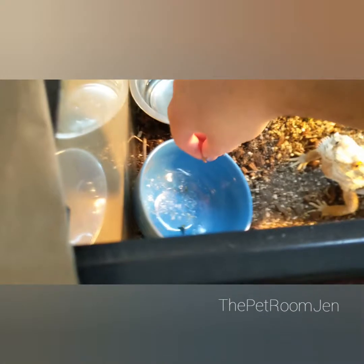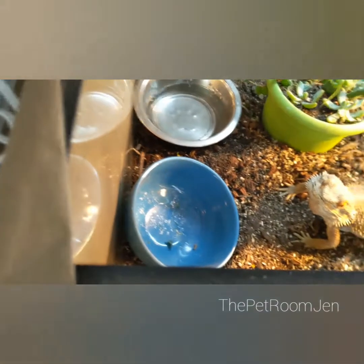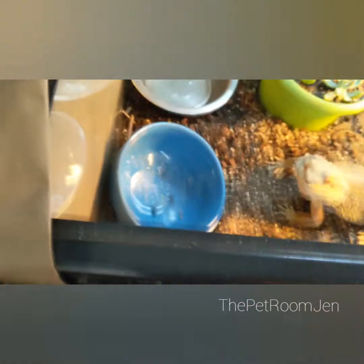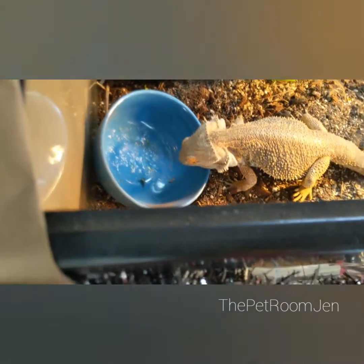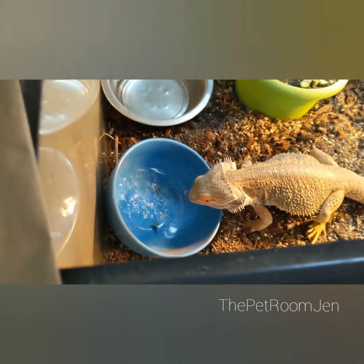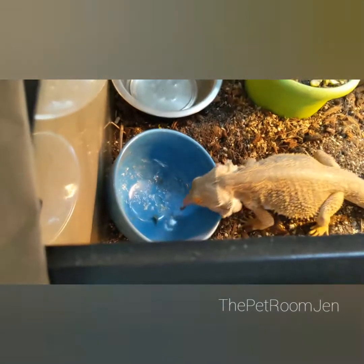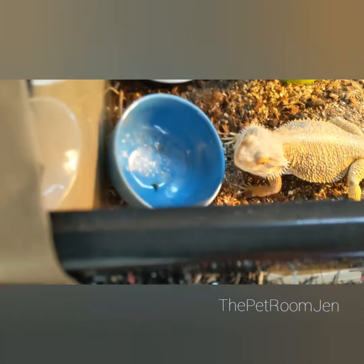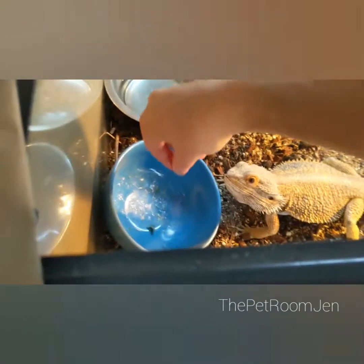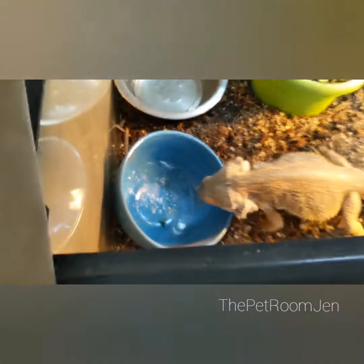Right now I just have phoenix worms. He also eats hornworms and wax worms, and I do have a colony of dubia roaches. His diet was mostly insects while he was growing, as he needed the extra protein because they grow so rapidly. But now that he's older he doesn't get quite as many insects, though he still gets some.